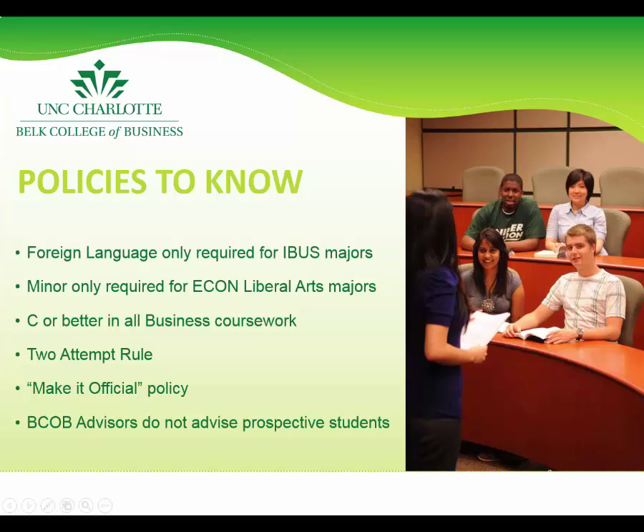Additionally, the Belk College of Business has high expectations for students to do well academically. Students in the Belk College of Business are only allowed two attempts to earn a C or better in all business coursework. Ds are not accepted in business courses, and students only get two attempts to pass each business course.